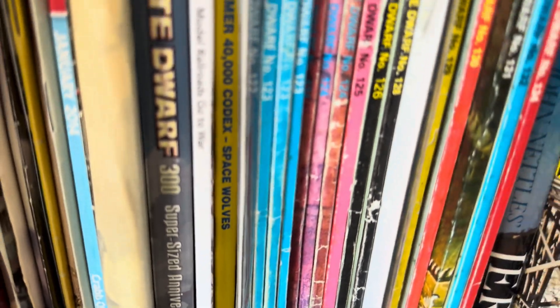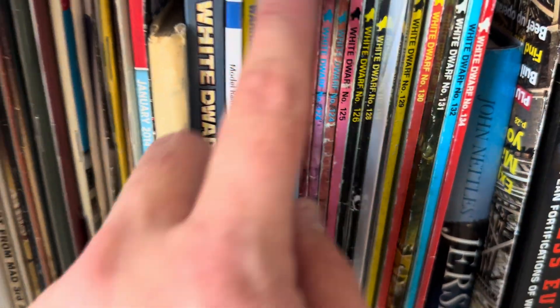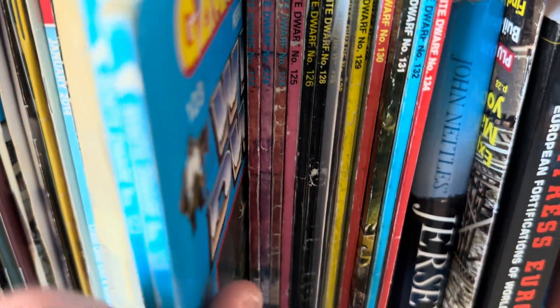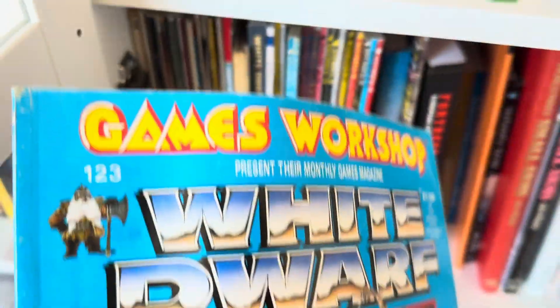So here we have 123. Don't know why that's a duplicate. Let's pull it out. Oh, this is a favourite cover.